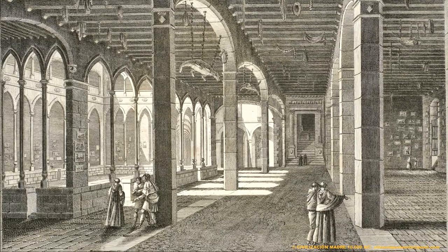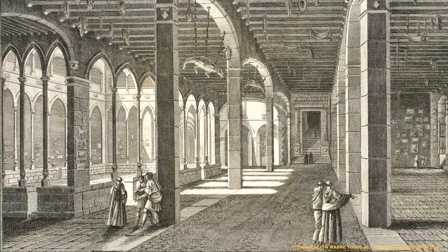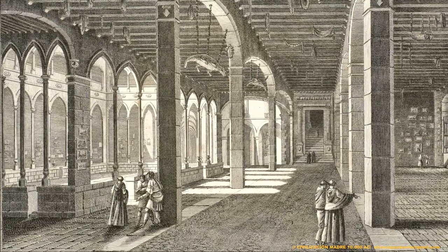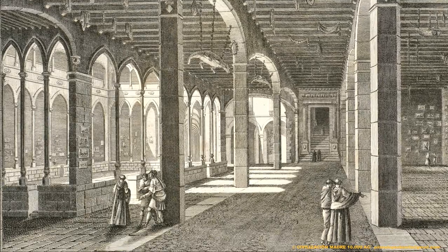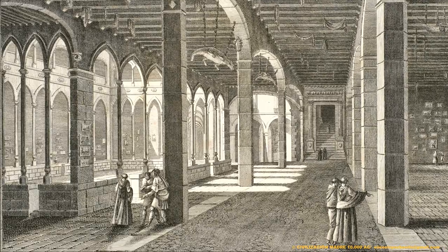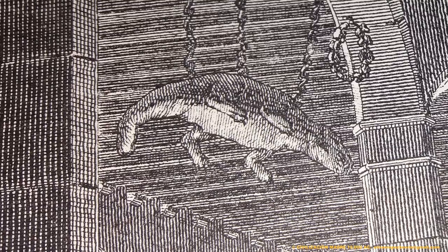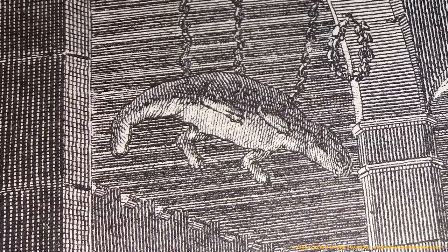Un pequeño detalle que puede cambiar la historia por todo lo que implica. Esta es la antigua sala de exvotos del monasterio de Montserrat, antes de su destrucción en el año 1811. Y podemos observar la presencia de un dragón, un dragón disecado que cuelga del techo.